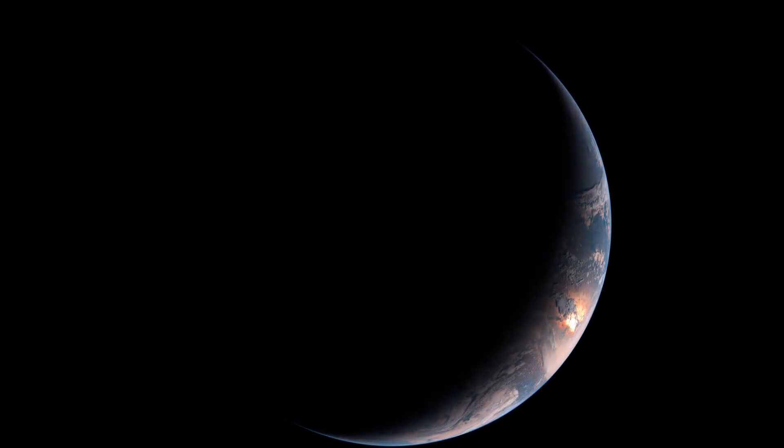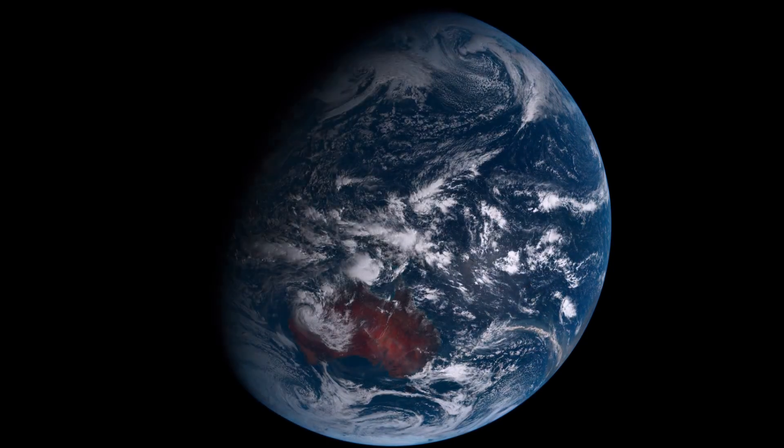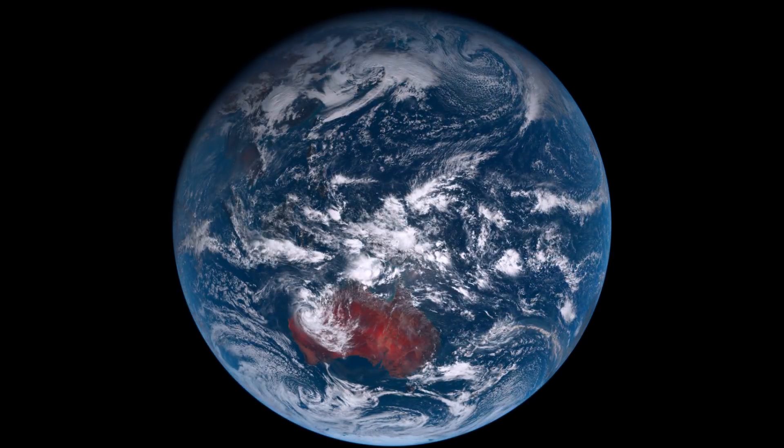Himawari 8, the jewel in the crown for all globe earthers, and my own personal satellite. Hey there.